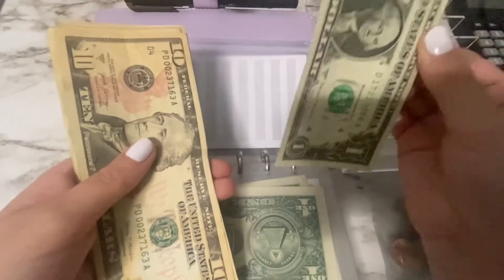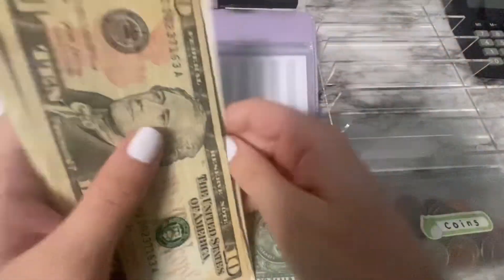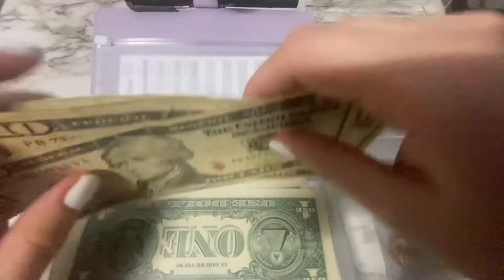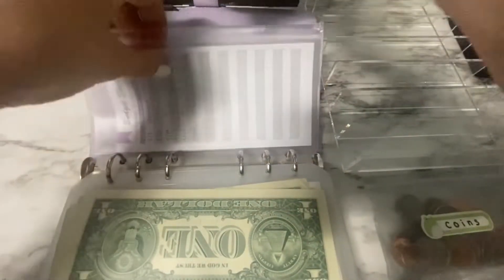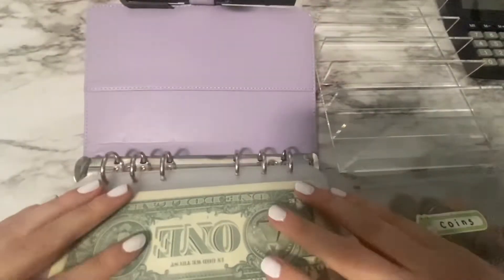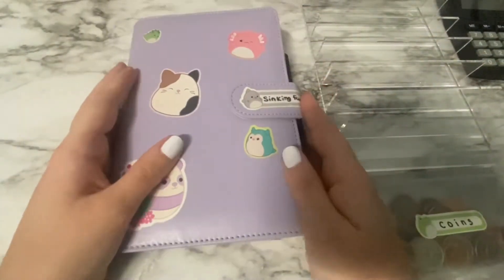My final envelope — tattoo — is getting my last single dollar. So now tattoo has 10, 20, 30, 40, 45, 50, 51, 52, 53, 54 — $54 in there. And that is all the cash to be stuffed in today's video.